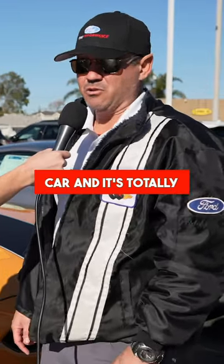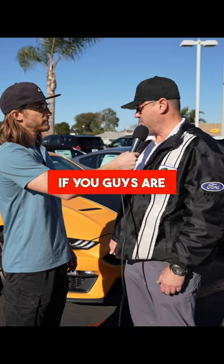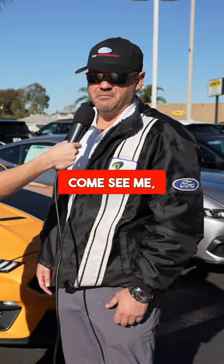Collector's item car, and it's totally got to hold their value. That would be my pick. If you guys are interested in one of these cars, come see me — Nick Ponce here at South Bay Ford.